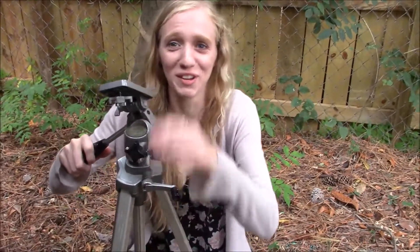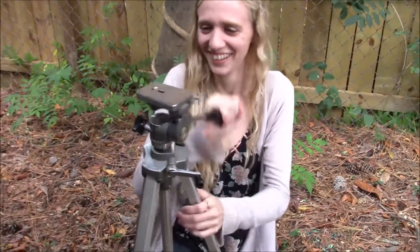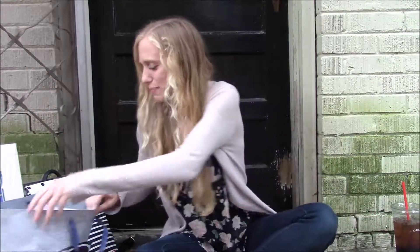Behind the scenes of filming a video. Hey guys! So my birthday was two weeks ago and I'm going to show you guys today what I got for my birthday. Let's start with this bag.